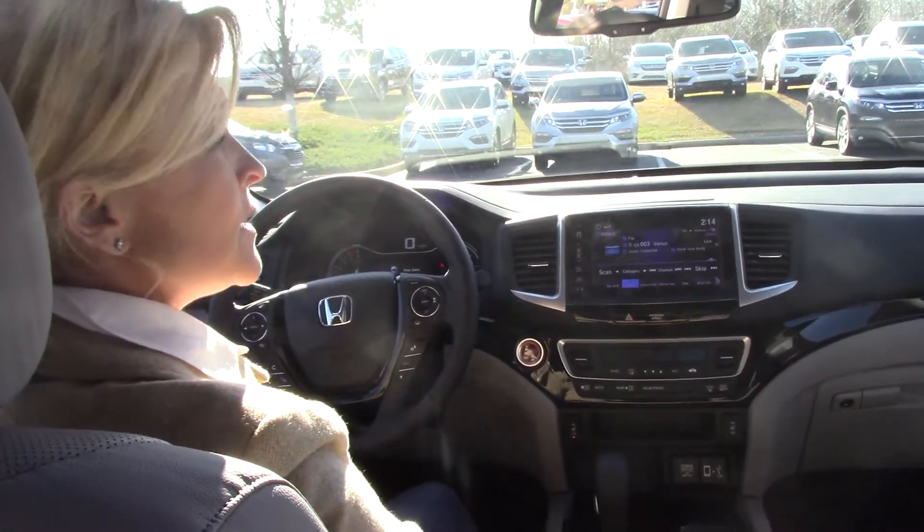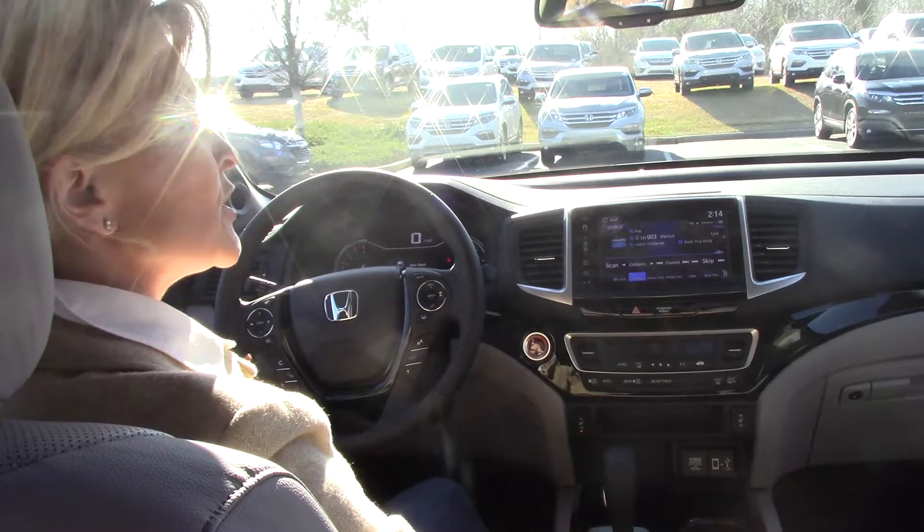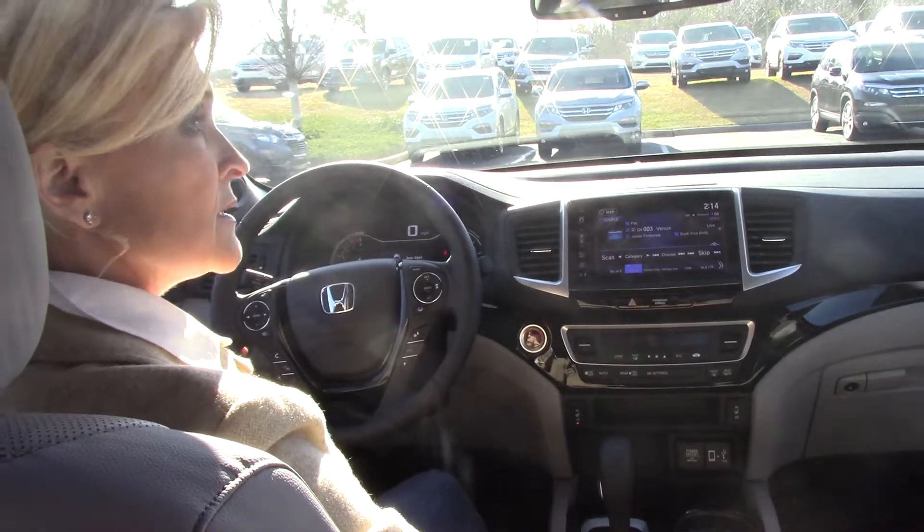If you would like to know more about the RTL-E, please contact me, Lisa, at Hubert Investor Honda in Wilson on Riley Road.